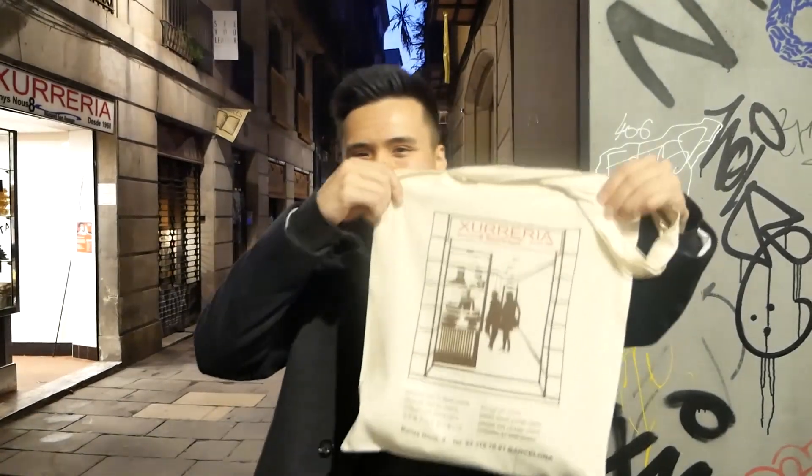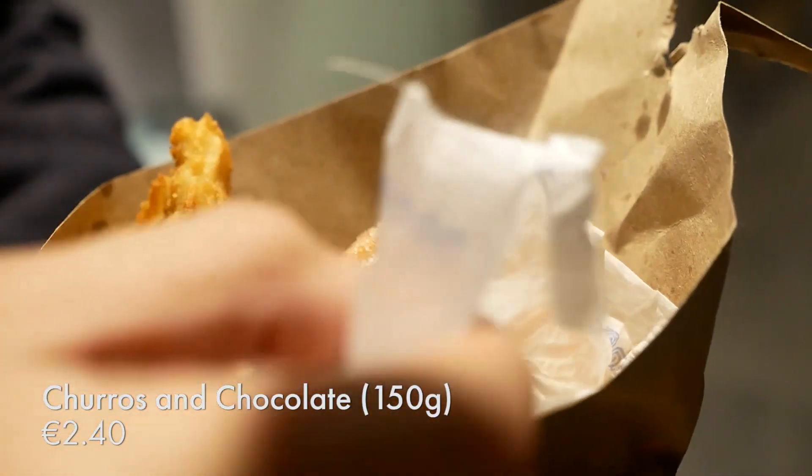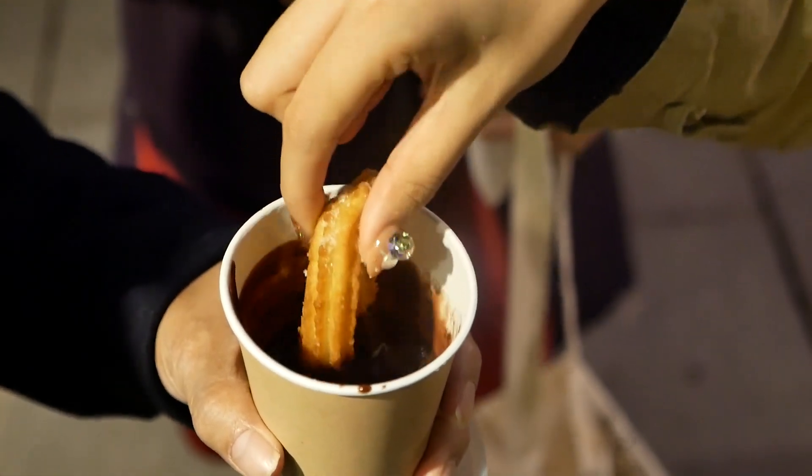So we stopped over at Churreria. It's in the Gothic Quarter and the owners were so nice. They even gave us a free tote bag and free samples. We had a really nice conversation with the owner. So we just got some churros and some little treats. Very excited—these are fresh from the fryer. They coated it in a bit of sugar as well. I'm going to dip it in chocolate—very thick.